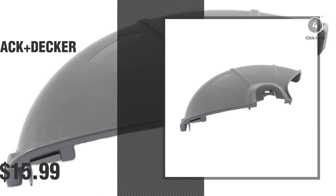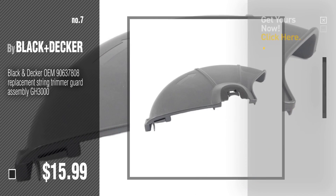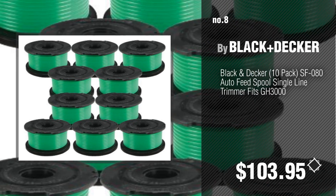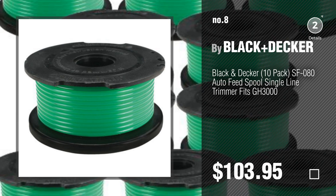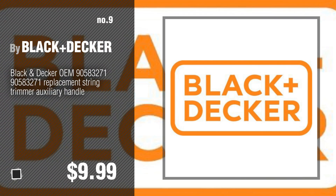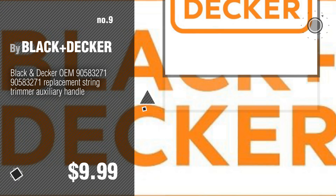Number 7. Click the description below to find more amazing products and gift ideas. Number 8. Number 9. Discover more GH3000 ideas and items to explore — click the circle in the corner.